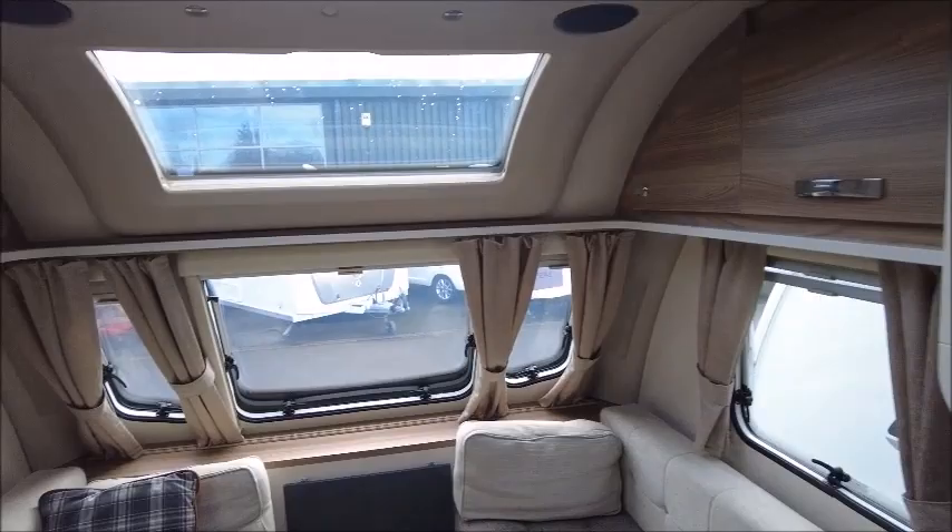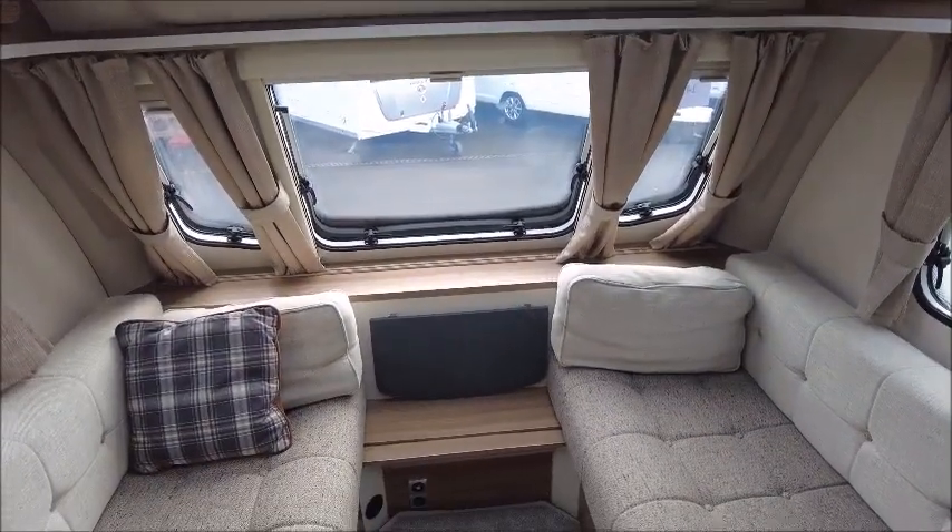So there you have it. This caravan is for sale at Solar Pleasure in Shrewsbury. Please get in touch for more details. Thank you.